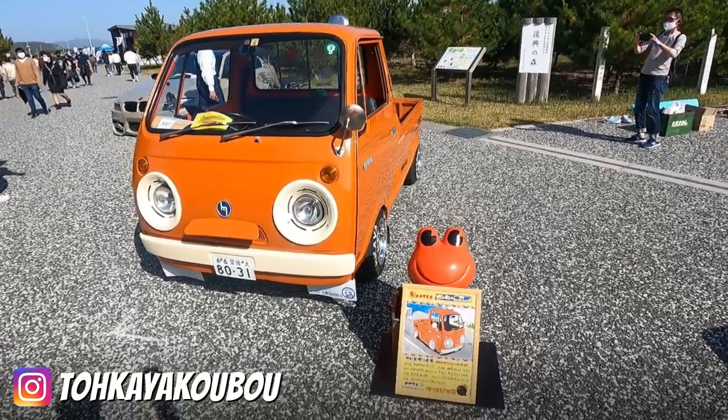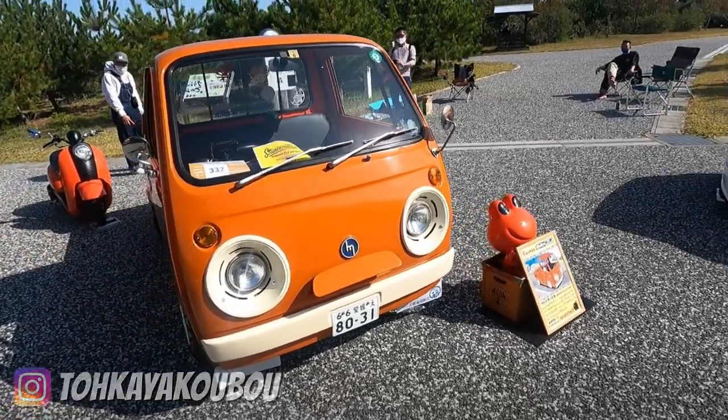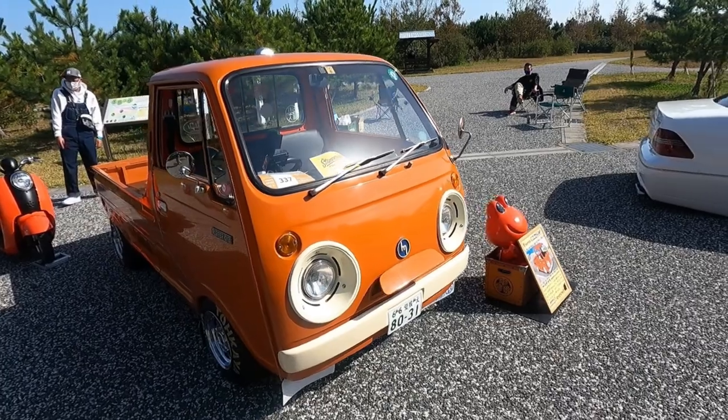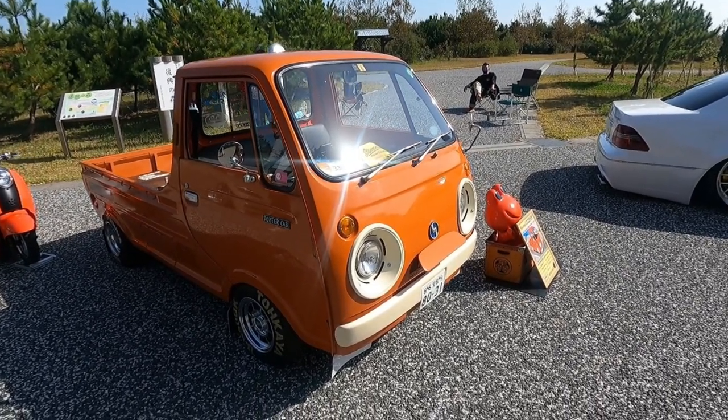It has the epic headlight bezels. Presumably they made the holes too big and covered it up with some spare light shades that they had, because they just dominate the face of these cars.